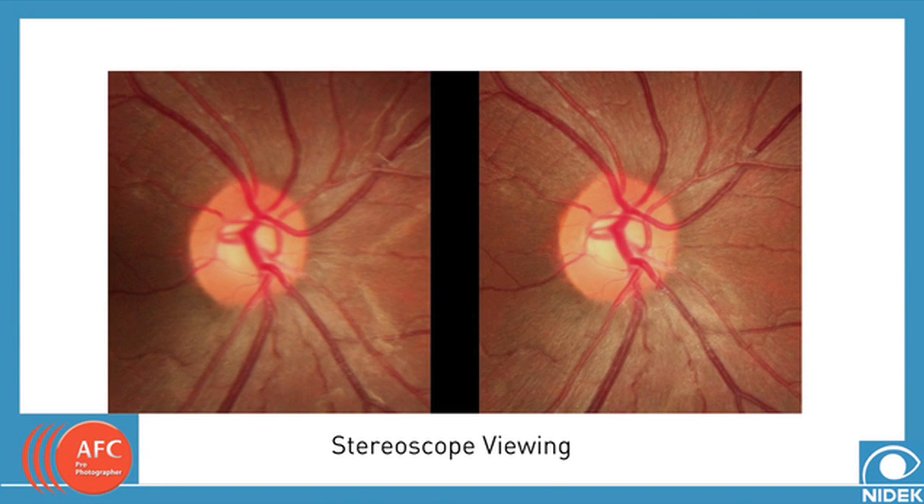In addition to standard retinal viewing, the AFC has a unique feature in taking stereo images. The stereo mode allows the capability to view the retina in a 3-dimensional stereo mode using the optional stereoscope viewers. This allows physicians to view retinal images in three dimensions directly from a computer monitor, enabling accurate evaluations of the optic nerve, the macula, and arcades.